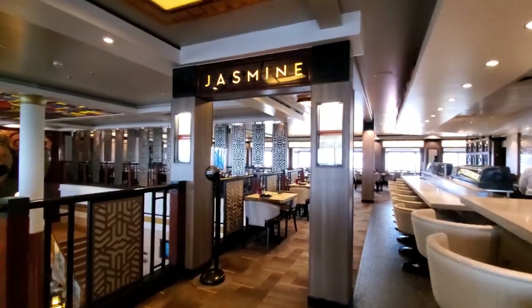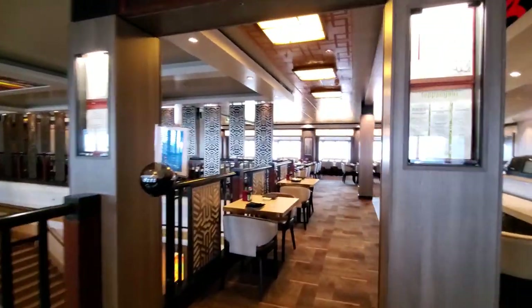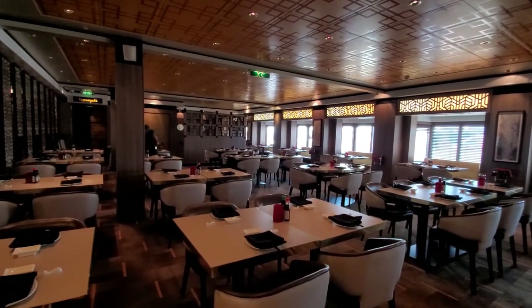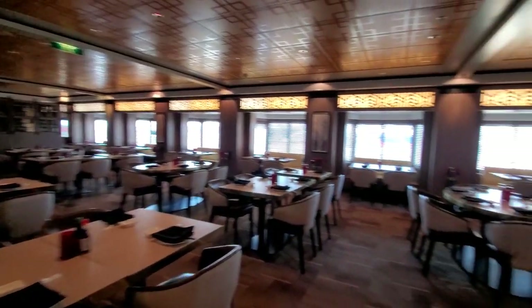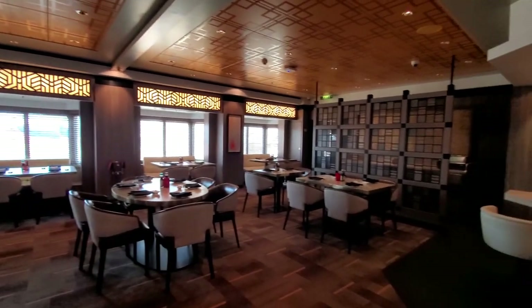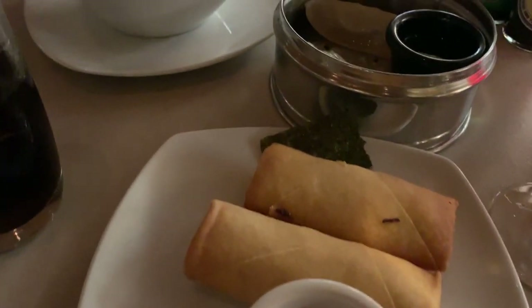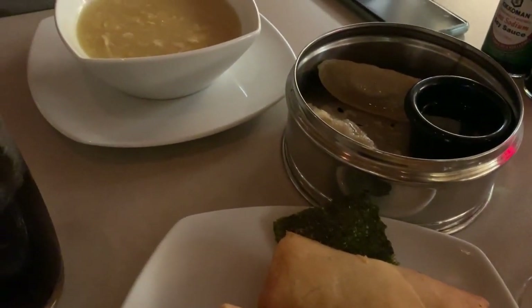The next free option is the Asian Fusion restaurant, which is pretty nice if you want to mix it up. It's not a big restaurant, not used a ton, and we didn't find ourselves there very often because there was usually Asian food on the buffet that was pretty similar. It wasn't one we used often — we did eat there, but it was pretty similar to other stuff you could get elsewhere.